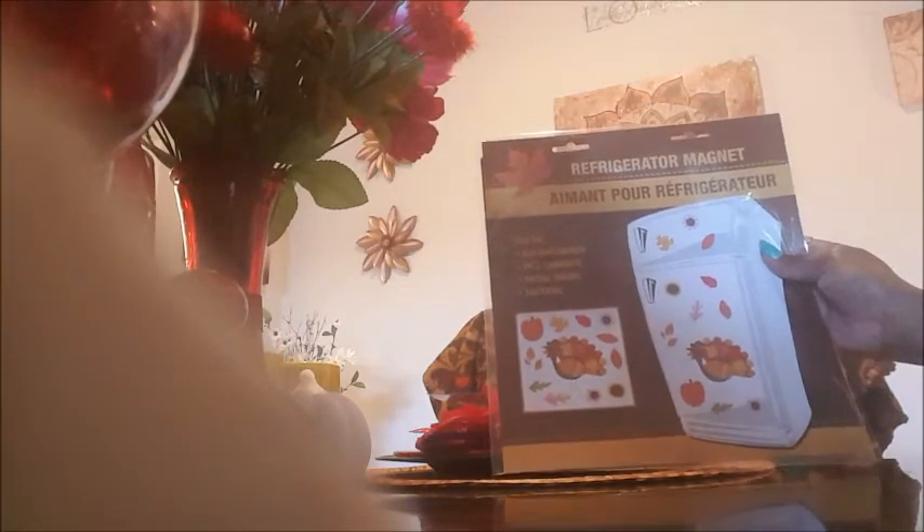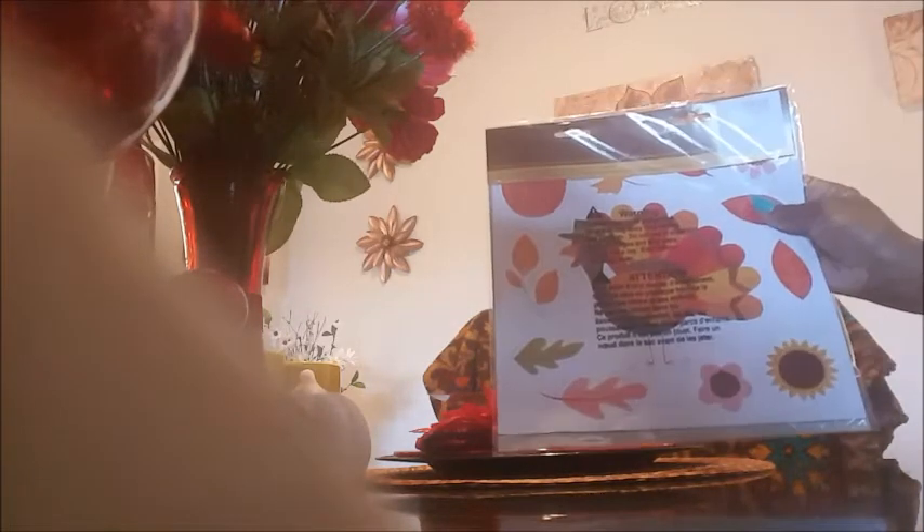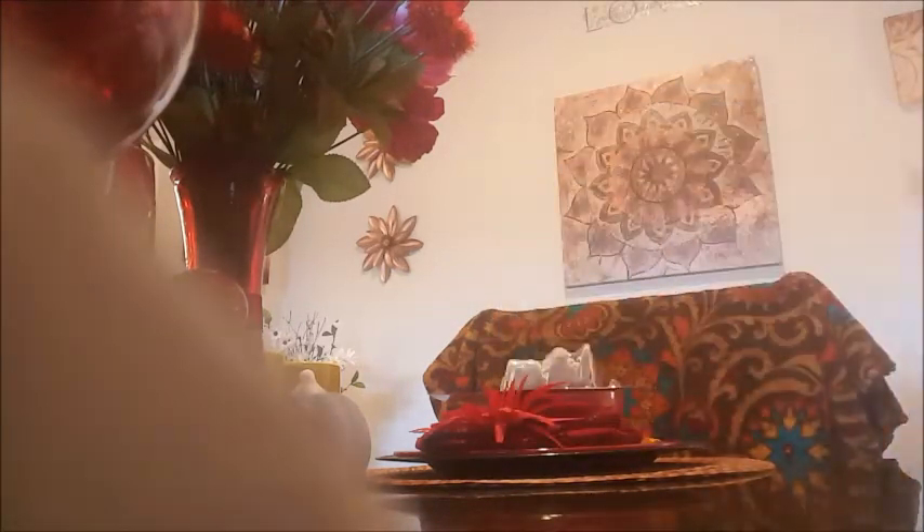Then I got some more refrigerator magnets for Thanksgiving. That's what they look like — I got two of these. I like these little magnets, they're so cute and adorable.